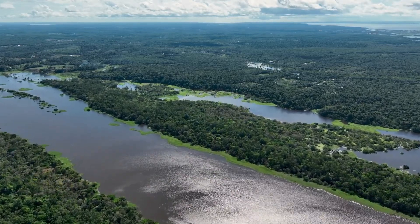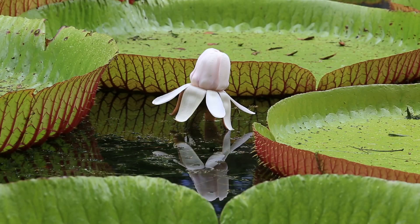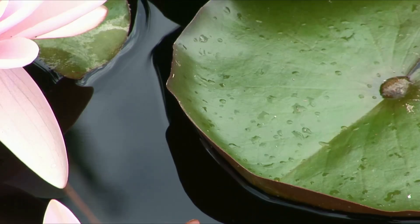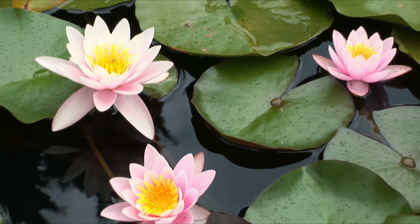Deep in the heart of the Amazon, where rivers weave through the lush rainforest, a floating giant dominates the waters. Meet the giant water lily, Victoria Amazonica, one of the most extraordinary aquatic plants on the planet.